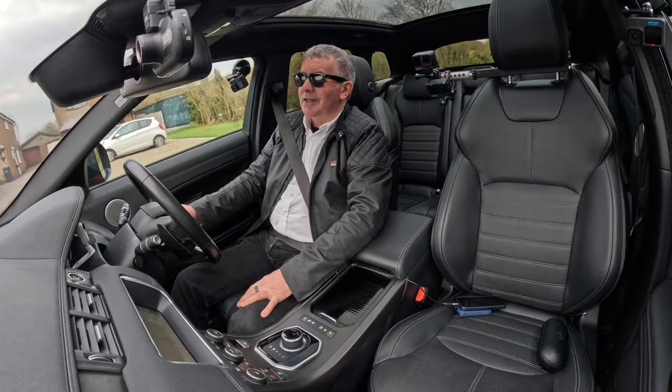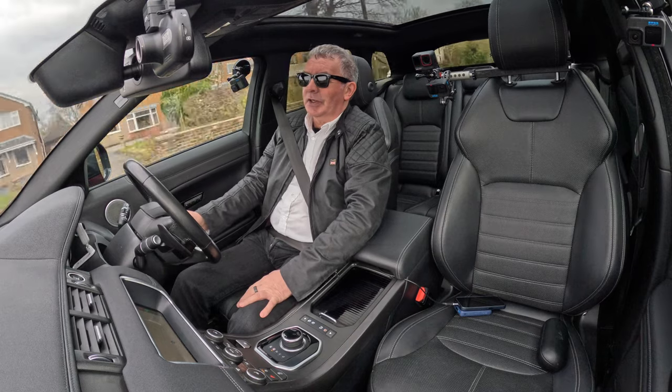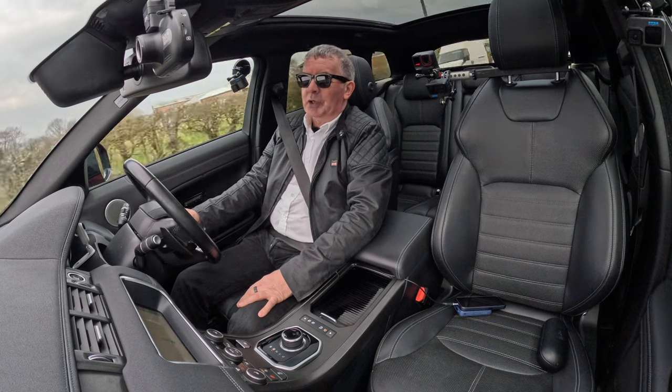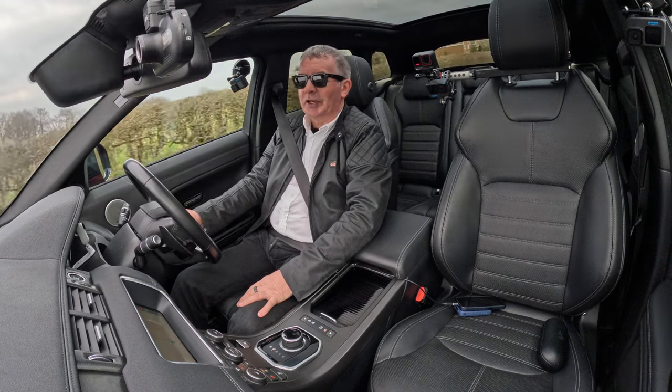That's about it — that's all I can tell you. It's just another lovely Range Rover that we've got. Thanks for watching and I'll see you in the next video, bye bye.